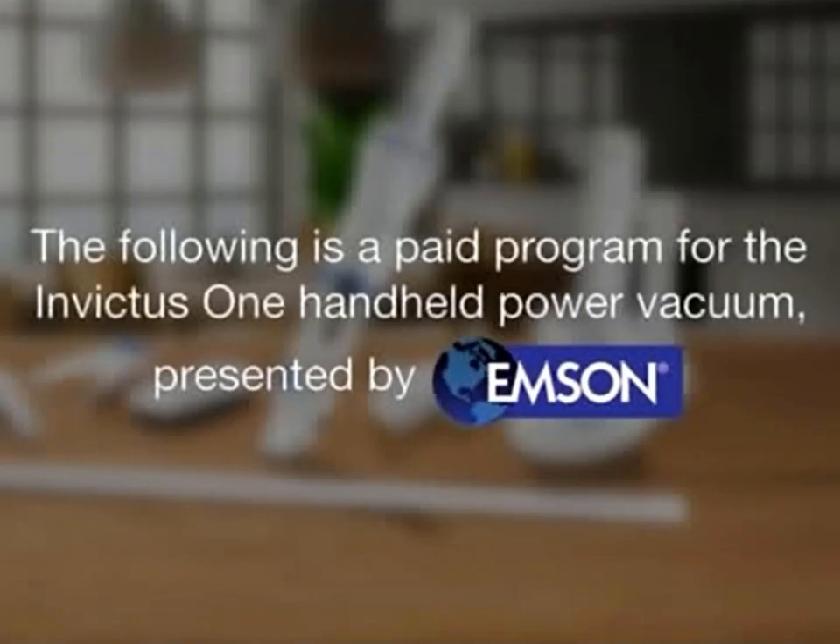The following is a paid program for the Invictus One Handheld Power Vacuum, presented by Emson.